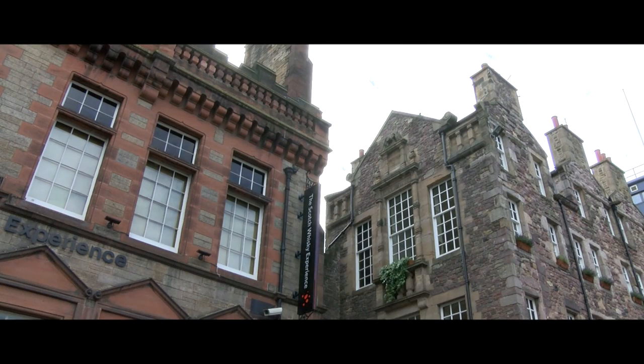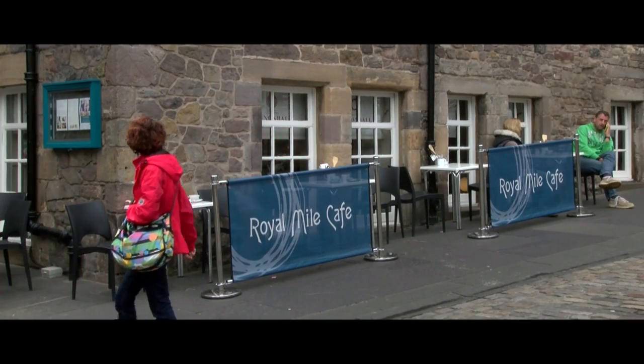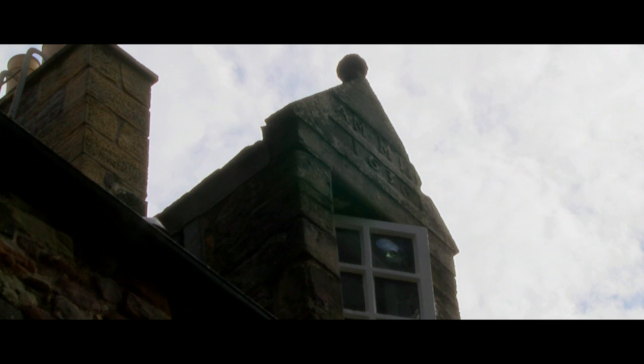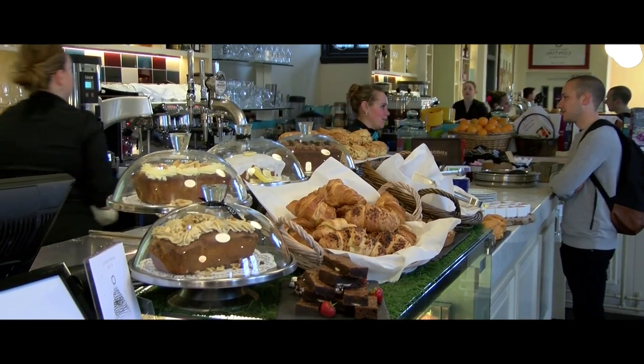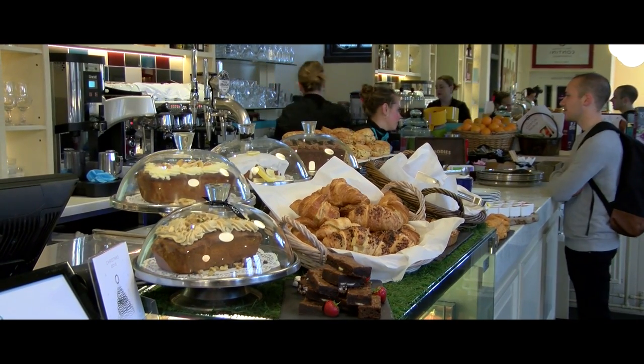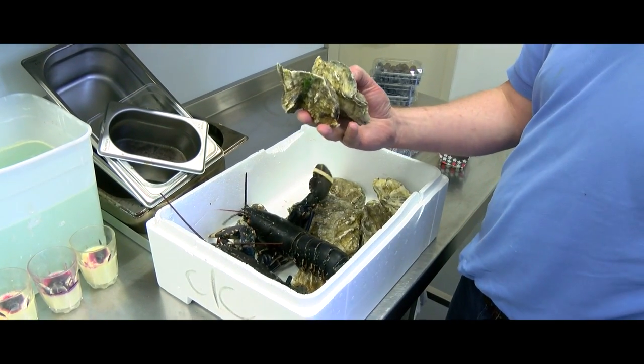The building dates back to 1630 and the initials of the owners, Alexander Muir and his wife Margaret Neelham's, can still be seen above one of the upper windows. The menu is based on locally sourced produce, offering a new food experience inspired by Scottish food heritage with an Italian twist.